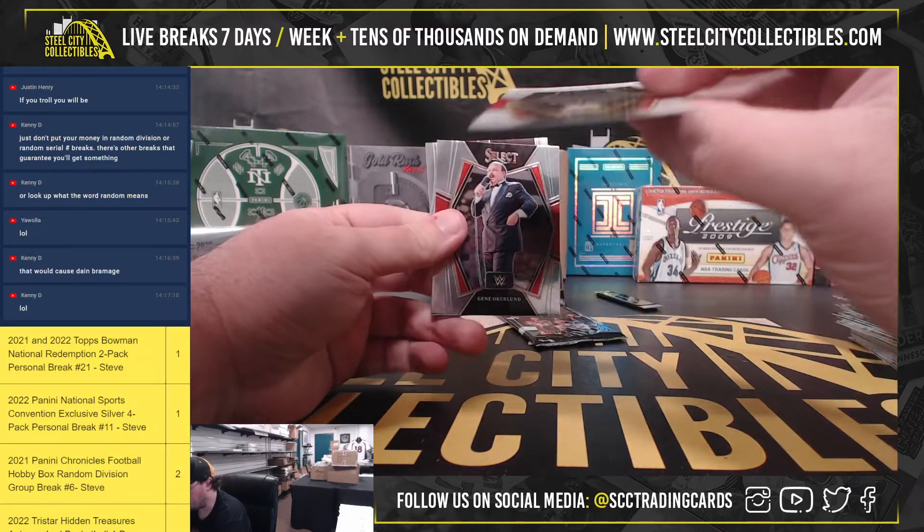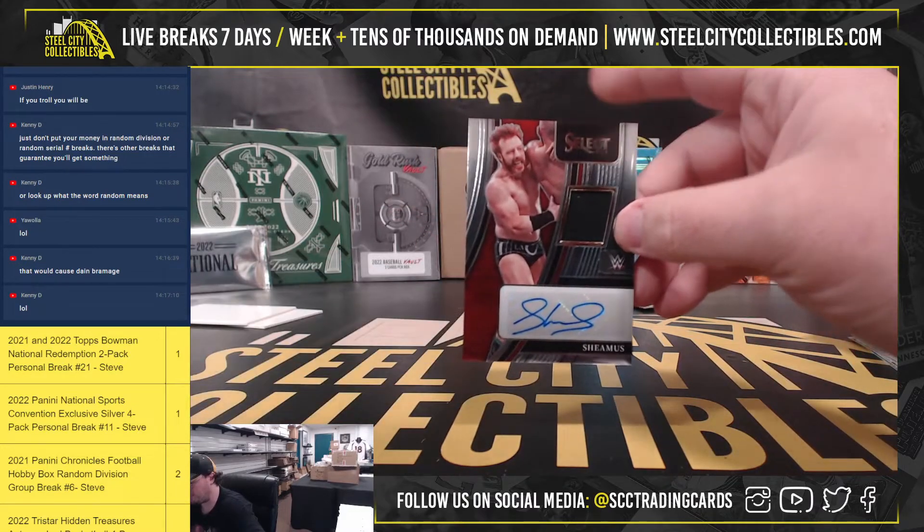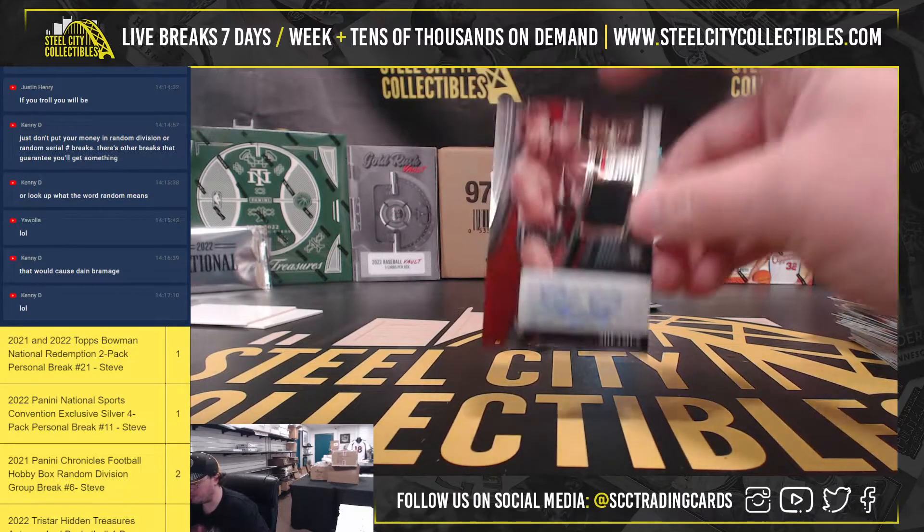Cactus Jack, blue and purple wave. Mean Gene Okerlund. We've got an autographed relic — Sheamus. That's number 115 of 199.